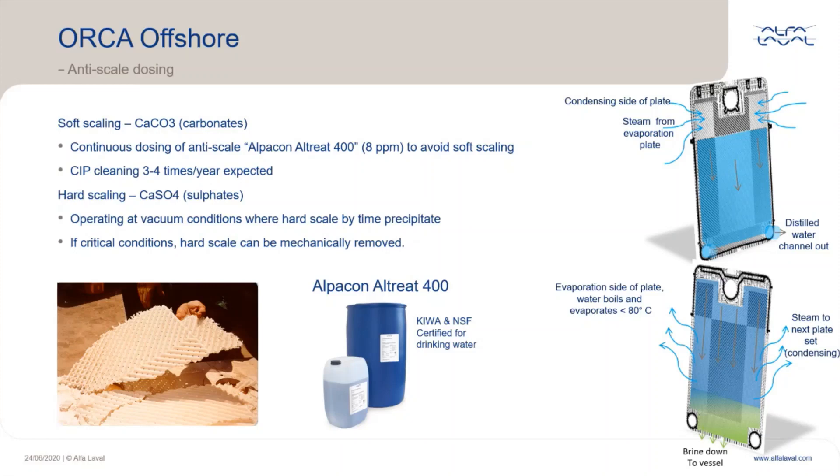A good thing with the plate heat exchanger used in all Alfa Laval freshwater generators is that they are easier to clean — both hard and soft scale — compared to a shell and tube heat exchanger, and the heat transfer surface can be returned to its original state. The use of anti-scale is strongly recommended; it makes a huge difference, so use it and check the dosage regularly. Alfa Laval recommends Alphachem Alltreat 400, which is KIWA and NSF approved for drinking water. It is tested with proven efficiency at temperatures up to 85°C and brine concentrations according to Alfa Laval freshwater generator design. Benefits include lower operating costs, higher output, less maintenance hours, lower spare part consumption, and longer equipment lifetime.